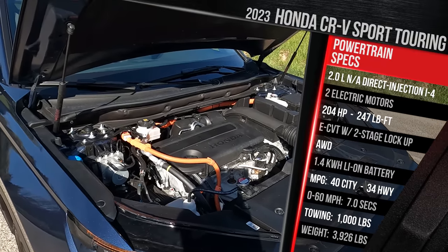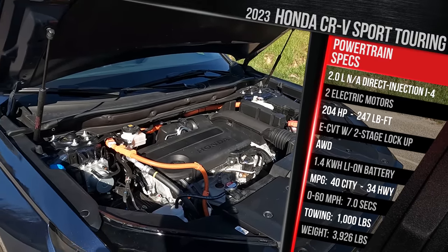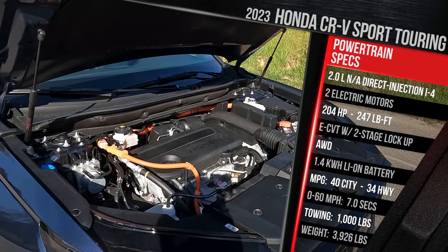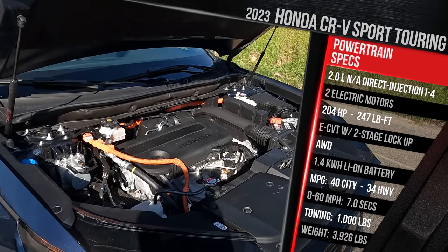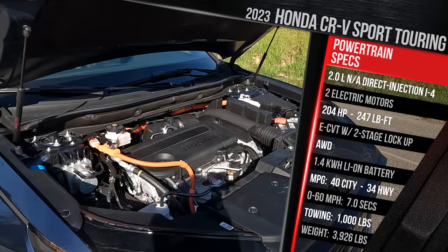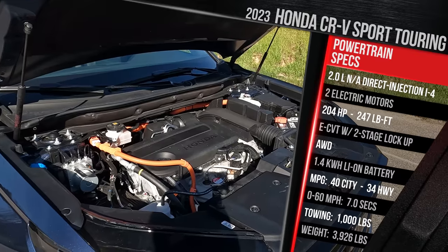There is no separate e-axle at the back like Toyota does. Instead, there's a physical connection from the engine and electric motor to the rear drive shaft, giving it a more conventional all-wheel drive system. The Sport Touring grade comes standard with all-wheel drive, but the Sport trim can now be had with front-wheel drive, getting up to 43 MPG. Most people will go with all-wheel drive, which drops fuel economy to 40 city and 34 highway — basically the same as the prior generation.